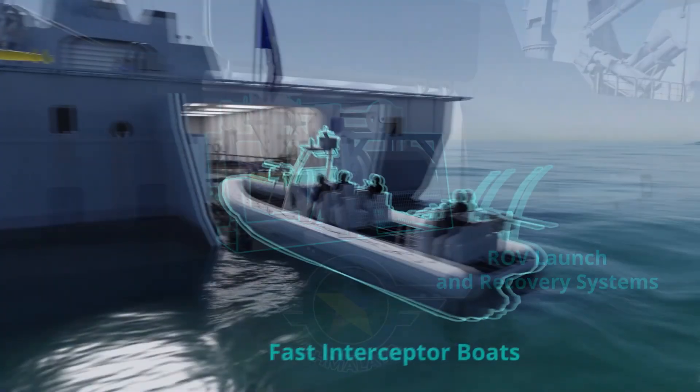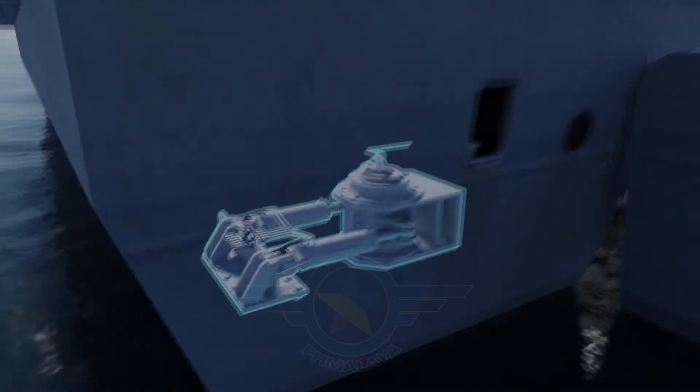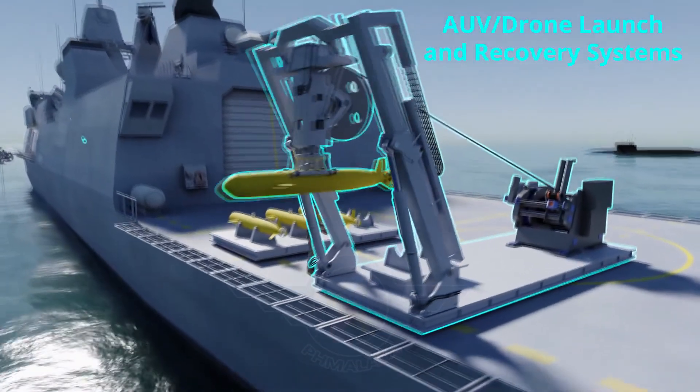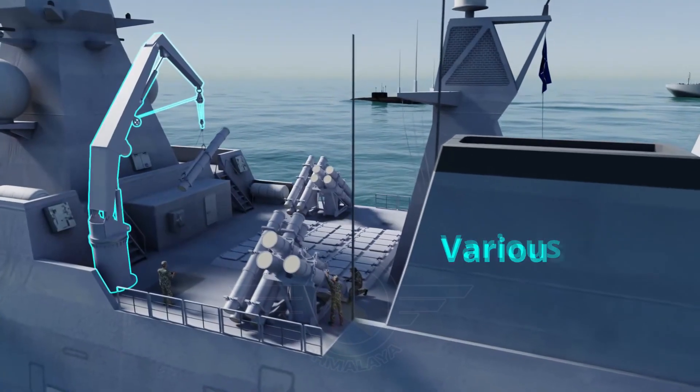"It'll never be a frigate, but you can get a lot of the capabilities that will give it some extra firepower or self-protection," said Peter Lysberg, SH Defense's Area Sales Director for the Indo-Pacific, speaking to Naval News at the Asia Defense and Security Exposition 2024.